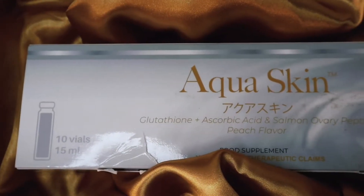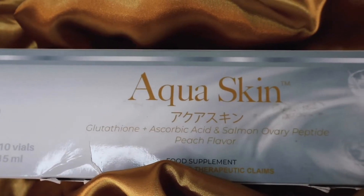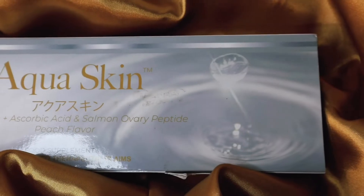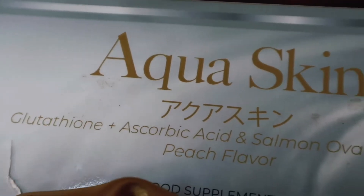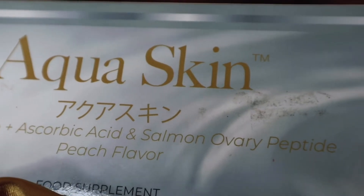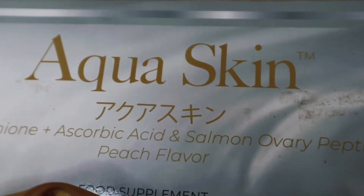So first mga kagorgeous, let's look at the packaging. Dito sa front packaging niya, ilalagay ko na lang sa screen para makita niyo talaga. Nakasulat dito yung Aqua Skin Glutathione plus Ascorbic Acid and Salmon Ovary Peptide, Peach Flavor. So meron siyang peach flavor. And nakasulat dito, it's a food supplement and it says here: no approved therapeutic claims.